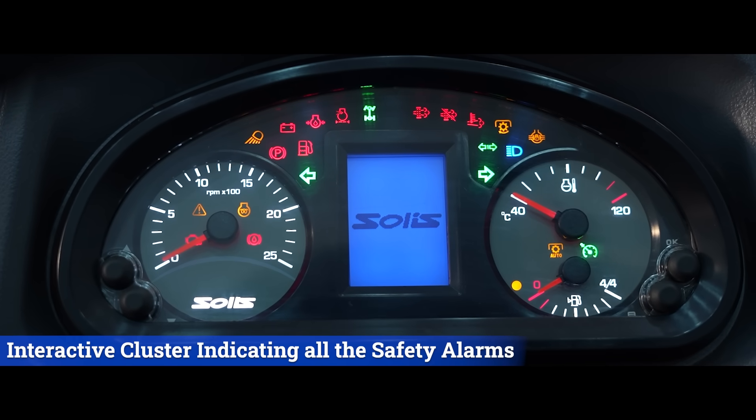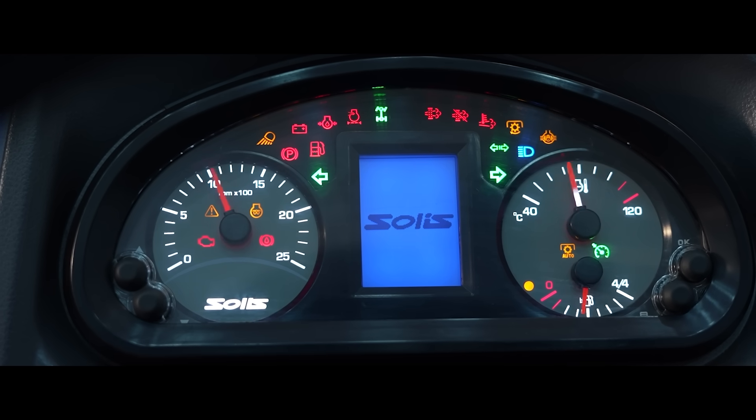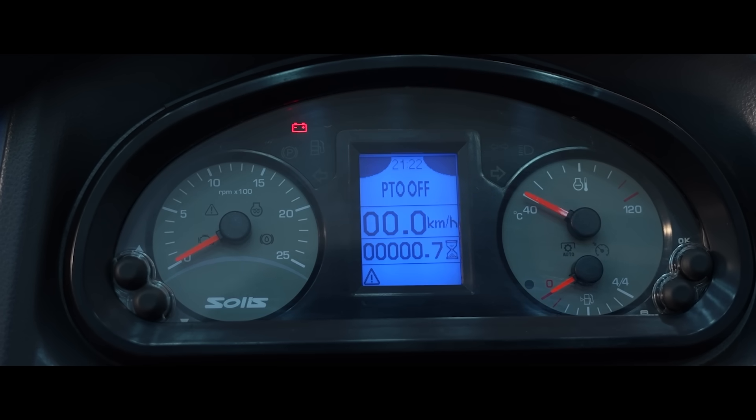The interactive cluster displays vehicle speed in kilometers per hour and miles per hour, as well as PTO RPM while doing different applications in the field.